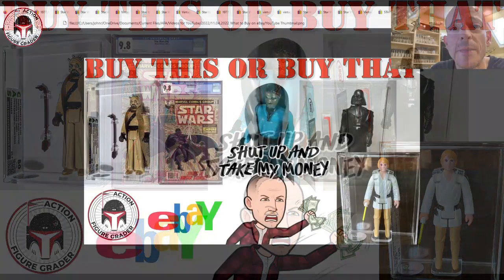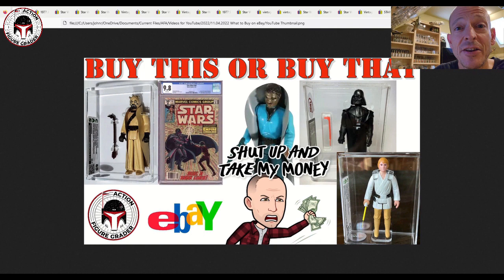What's up YouTube, it's the Action Figure Grader coming back with another 'What to Buy on eBay' video. I did some research and found some vintage loose graded figures, some really nice ones as you can see in the thumbnail. We've got loose figures, trading cards, CGC graded Star Wars books, and vintage collections — a pretty nice assortment.